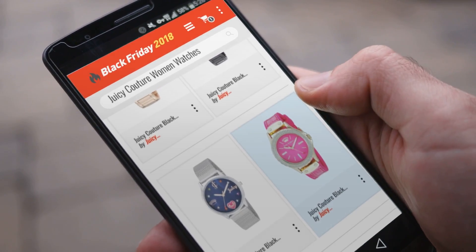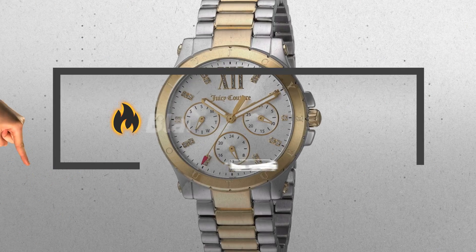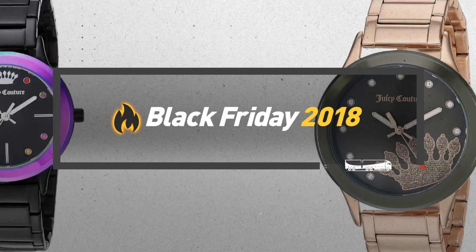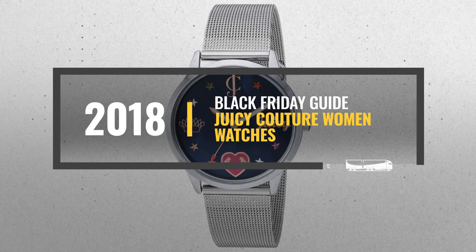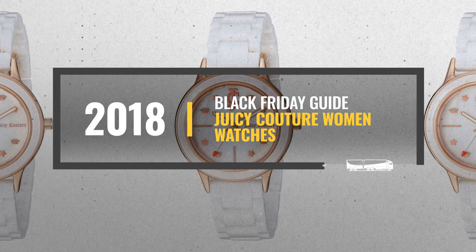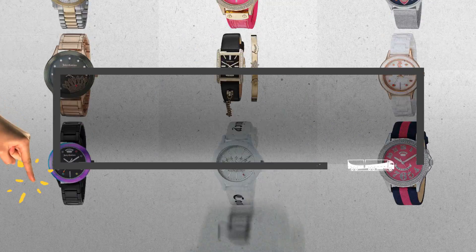Looking for Juicy Couture women's watches to buy on Black Friday? Luckily, we are here to help. Here are the best deals you should consider. And the best part? We did all the work for you. Just click the link below and get real-time prices and discounts on your favorite products.